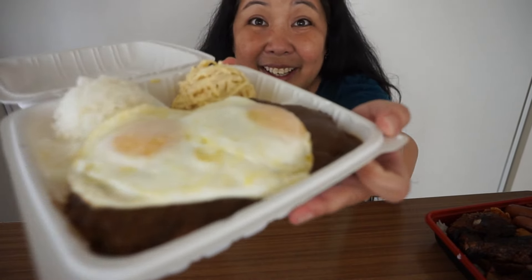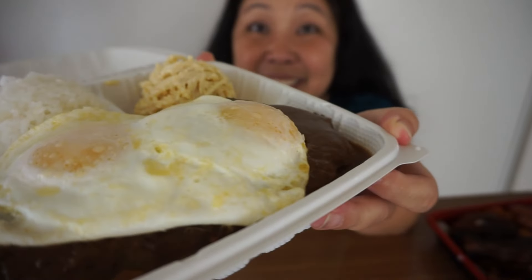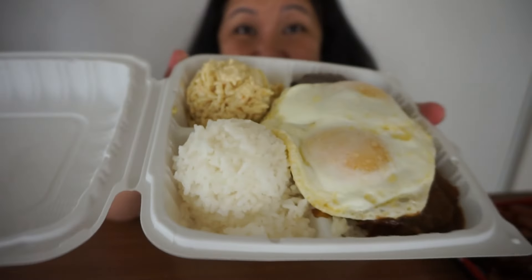I'm gonna start off with the loco moco because they're supposed to have the best one on the island, so I really wanted to try it. Look at this — oh my god, it looks so good. You can see those eggs, they look like they're cooked perfectly. There are two homemade beef patties, a lot of gravy, one scoop of rice, and this macaroni salad. The mac salad is made with spaghetti noodles, which is kind of like an old school Hawaii thing.